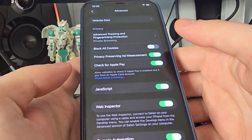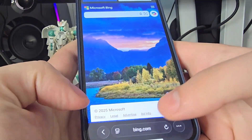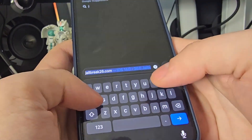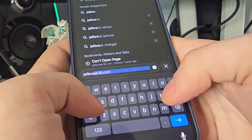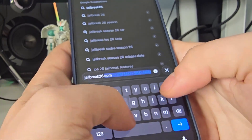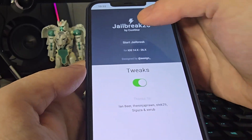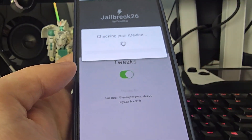In Safari settings, go all the way down to Advanced and make sure that JavaScript is turned on — this is important. After you've done this, open up your browser and type in jailbreak26.com.